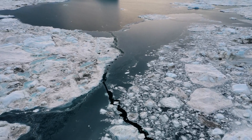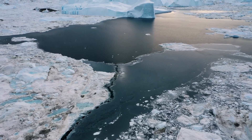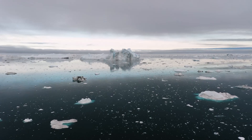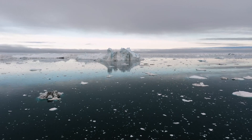Hey there, welcome to our video on global warming. You may have heard this term before, but what does it really mean? In a nutshell, global warming refers to the gradual increase in the Earth's surface temperature, caused by human activities like burning fossil fuels and deforestation.